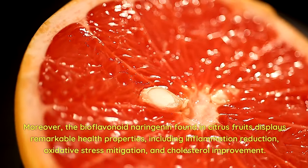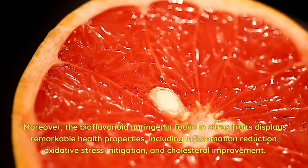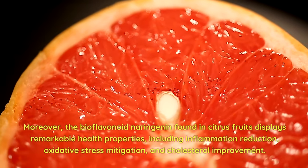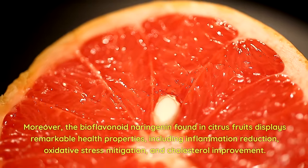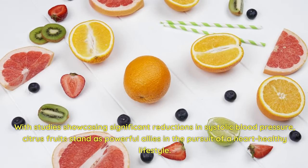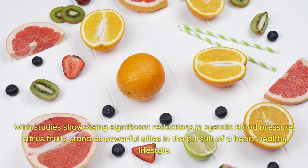Moreover, the bioflavonoid naringenin found in citrus fruits displays remarkable health properties, including inflammation reduction, oxidative stress mitigation, and cholesterol improvement. With studies showcasing significant reductions in systolic blood pressure, citrus fruits stand as powerful allies in the pursuit of a heart-healthy lifestyle.